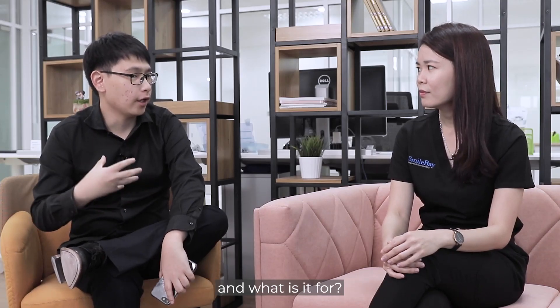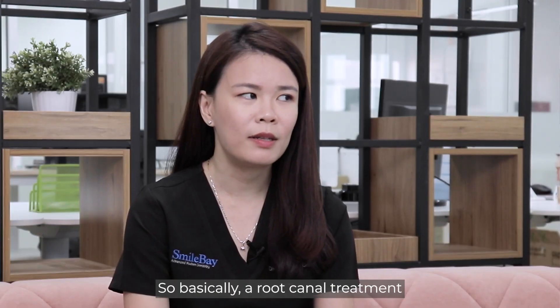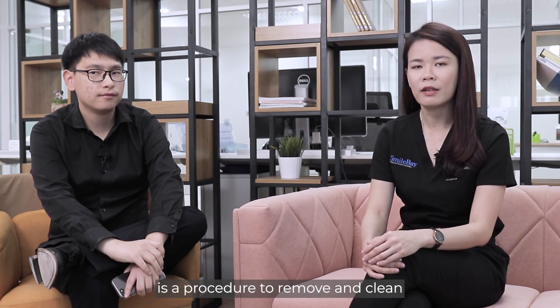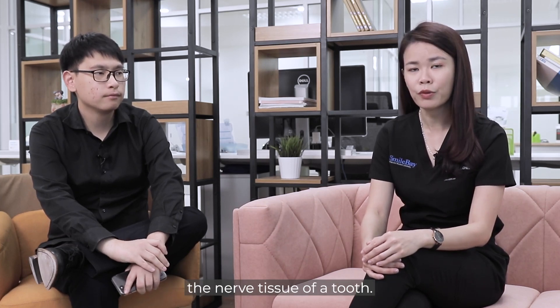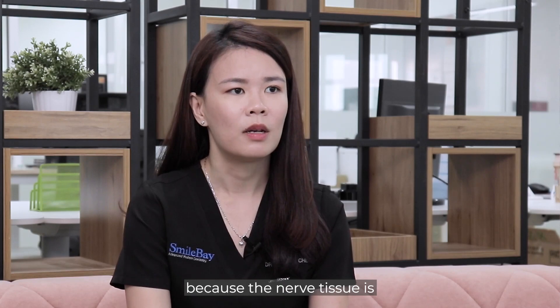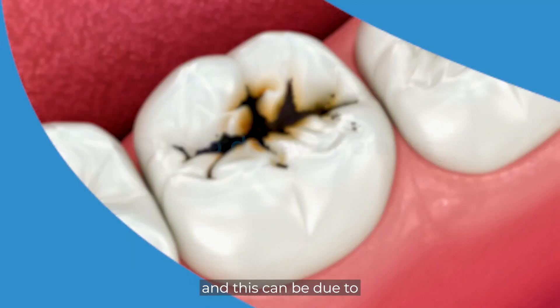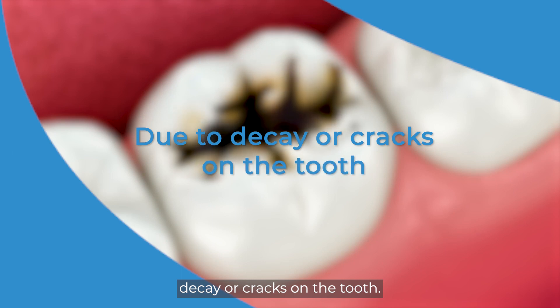So what is a root canal treatment and what is it for? Basically, root canal treatment is a procedure to remove and clean the nerve tissue of a tooth. Normally we do the procedure because the nerve tissue is infected or inflamed, and this can be due to decay or cracks of the tooth.